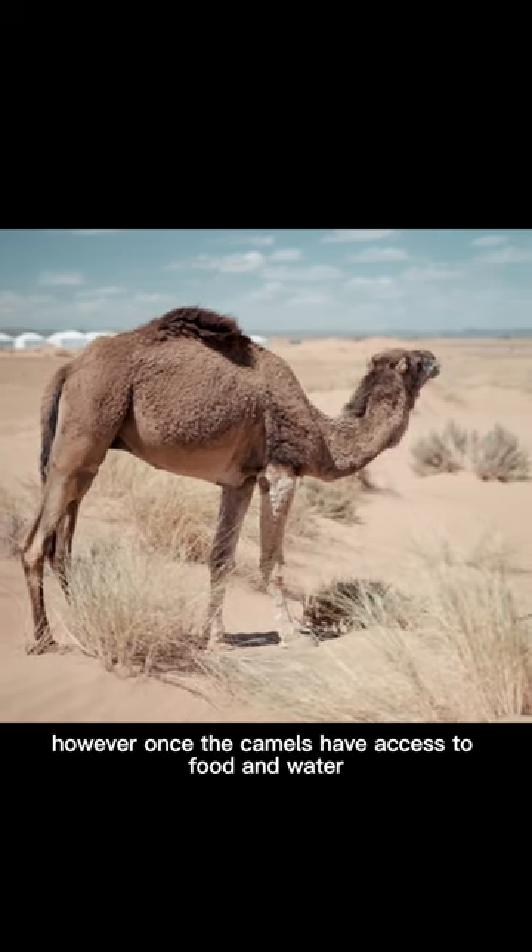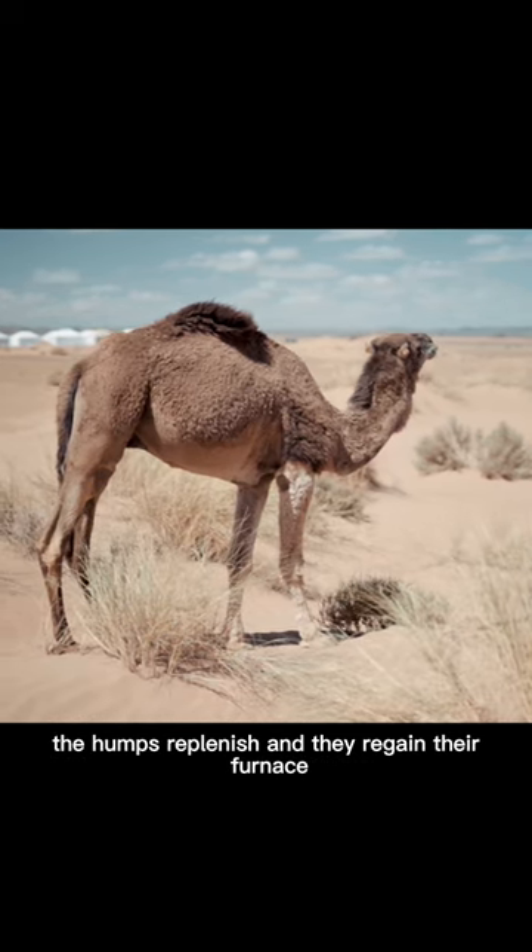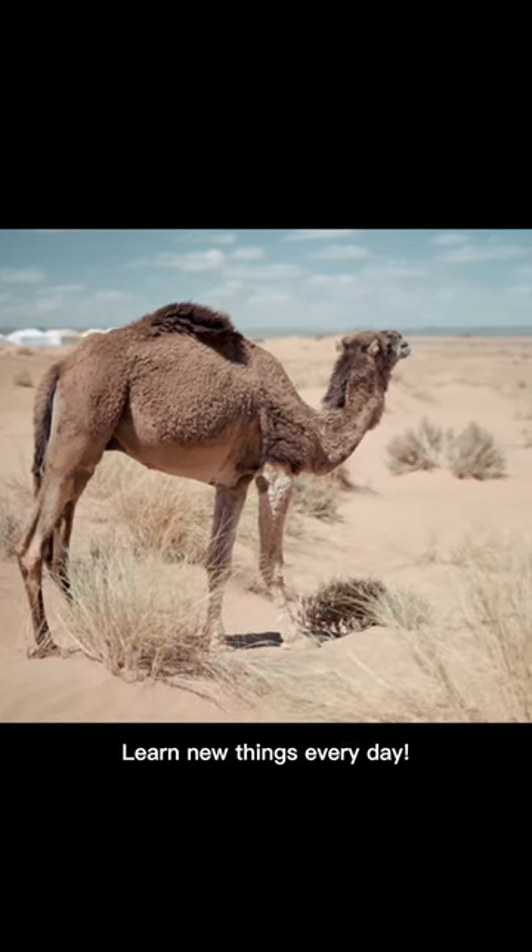However, once the camels have access to food and water, the humps replenish and they regain their firmness. Learn new things every day.